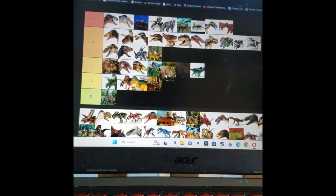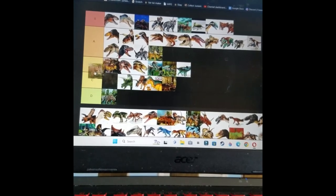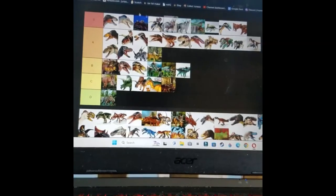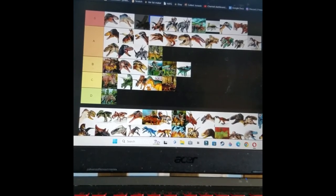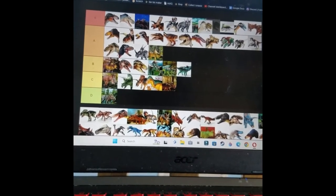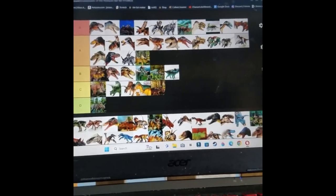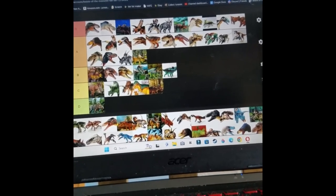The Pachycephalosaurus — it's good but not the best. Pentaceratops needs to go somewhere up there — I'll just put it there. The Pterosaur is another one I really like. It's awesome, it looks cool, I just love its colors.